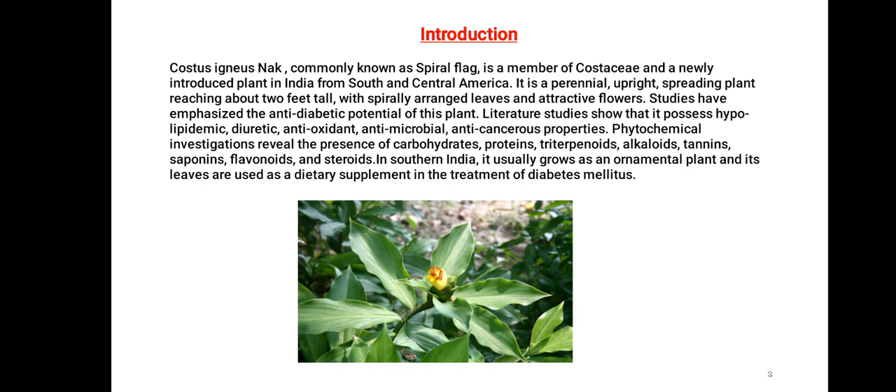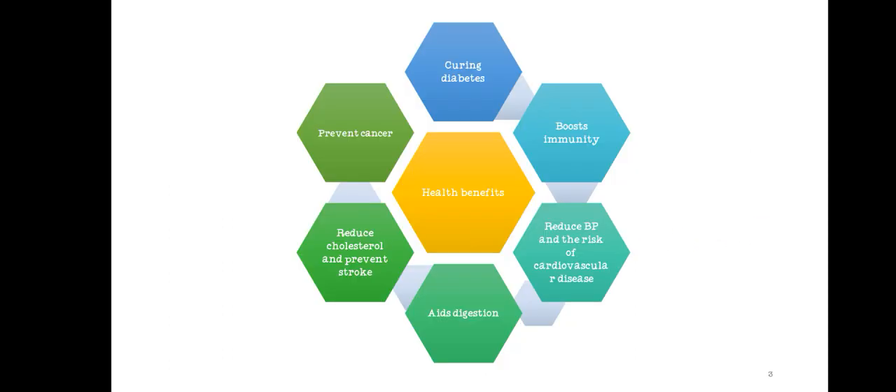In Southern India, it usually grows as an ornamental plant and its leaves are used as a daily supplement in the treatment of diabetes mellitus. Health benefits of Costus igneus leaves include curing diabetes, boosting immunity, reducing blood pressure and risk of cardiovascular disease, aiding digestion, reducing cholesterol, preventing stroke, preventing cancer, and more.